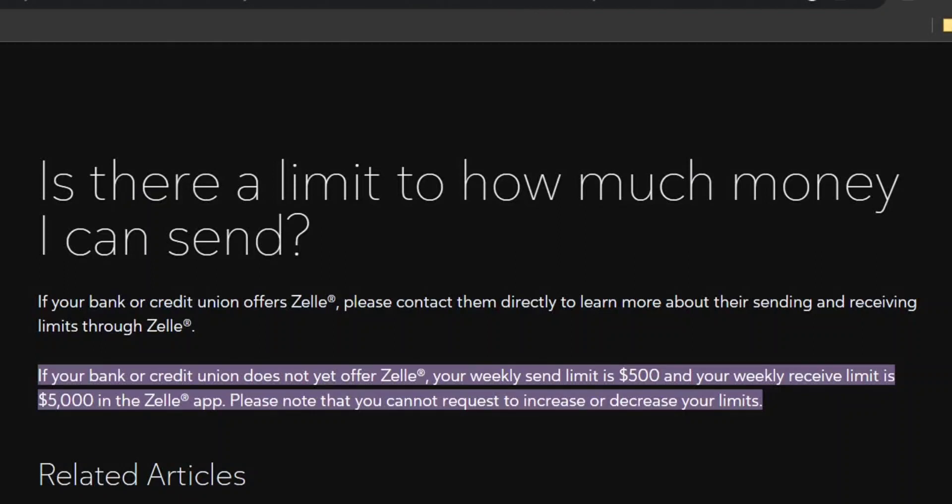Today I'm going to tell you how to increase the weekly limit on Zelle. As you can see on the official website, if your bank or credit union does not yet offer Zelle, your weekly send limit is $500 and your weekly receive limit is $5,000 in the Zelle app, and you cannot request to increase or decrease your limits.